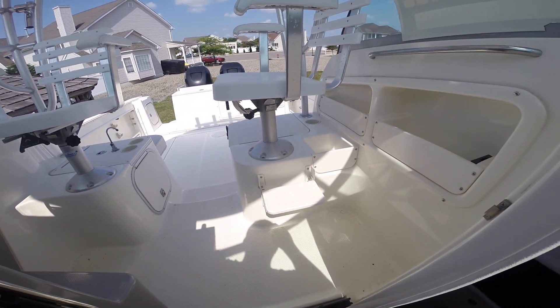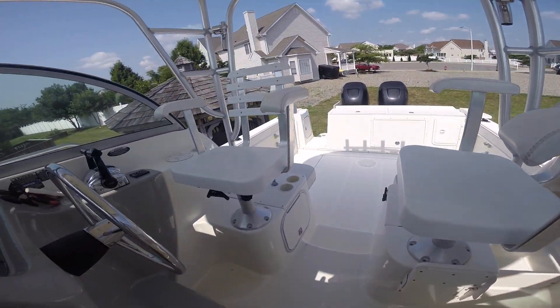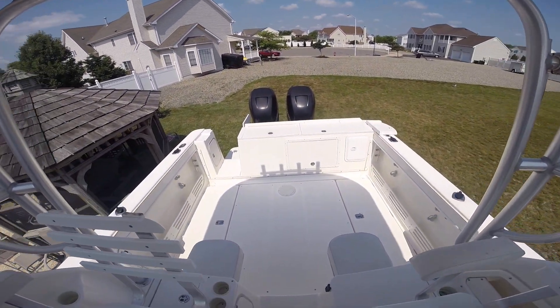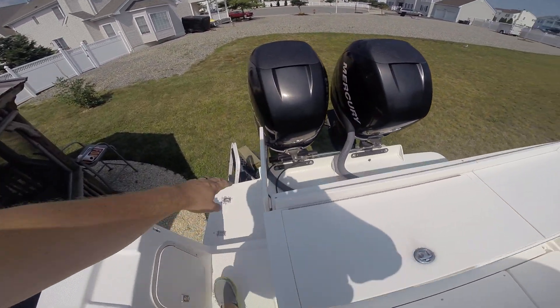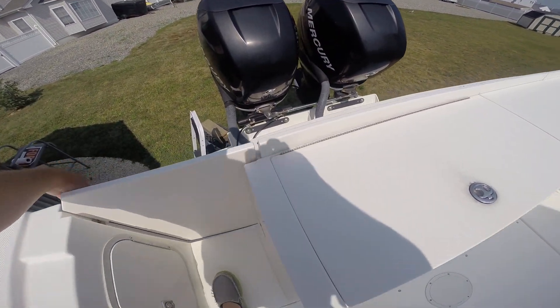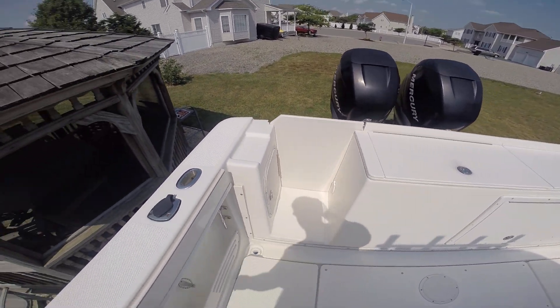Foot rest there by the helm seats. Storage compartments on the side there. Large cockpit — does have a transom door. Completely closed in with shower back there.